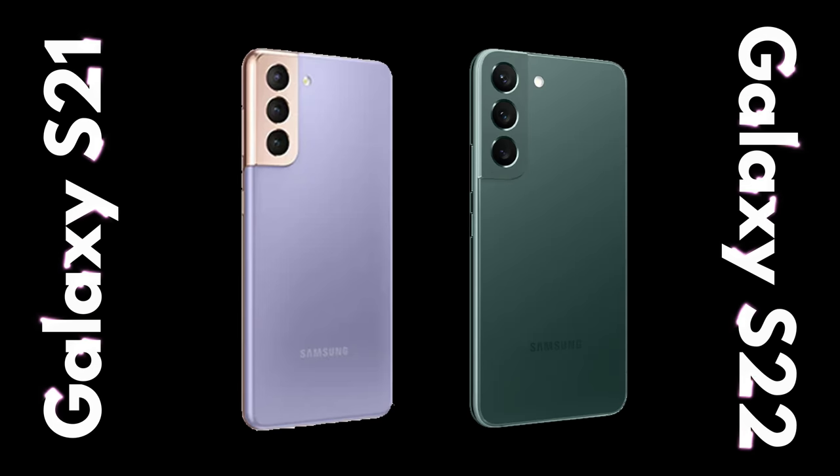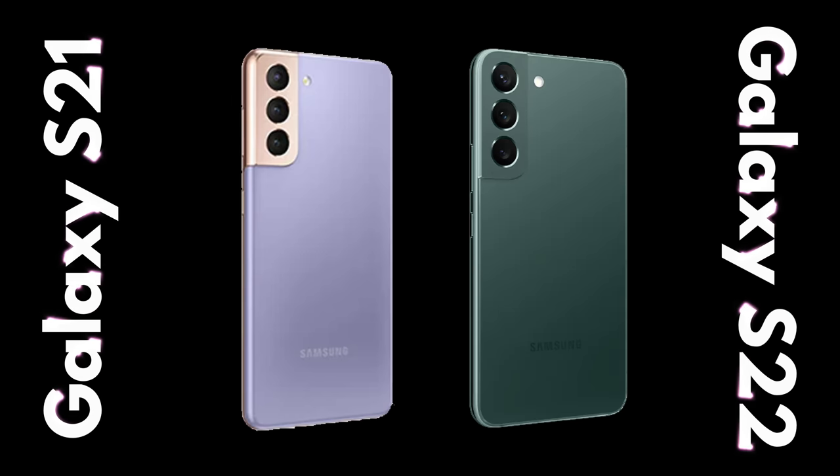The same can be said from the base model S21 to the S22. They kept the camera housing design but made it a bit more of a flatter finish — the S22 went with flat glass and flatter side rails. But looking at it front-on, you wouldn't be able to tell much of a difference. And the S22 Ultra to the S23 Ultra is a completely similar story.